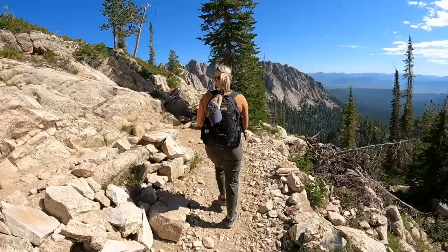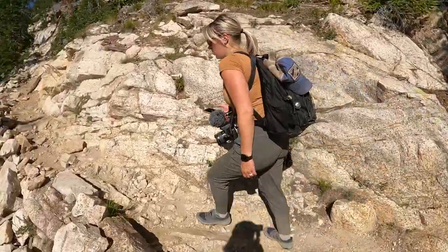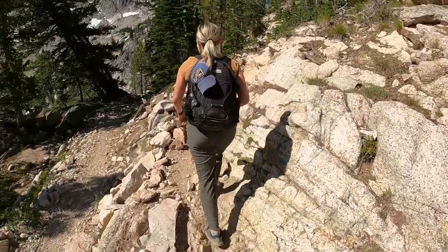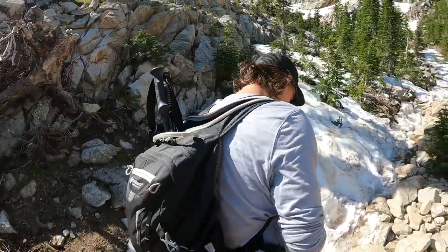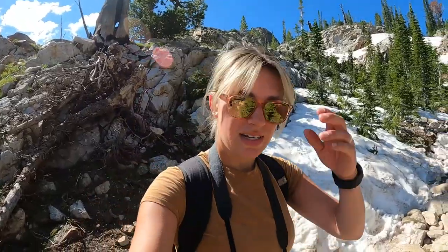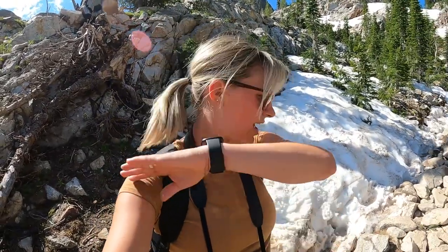The last stretch of the main trail includes quite a few steep switchbacks, but we also found some snow to help cool us down. I was not expecting to see snow on July 16th, yet I still have flies here.